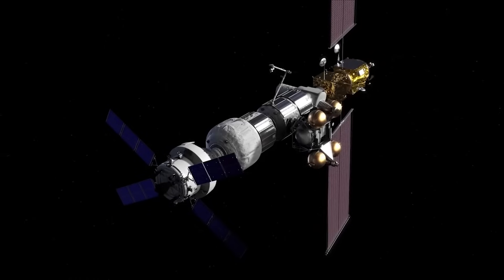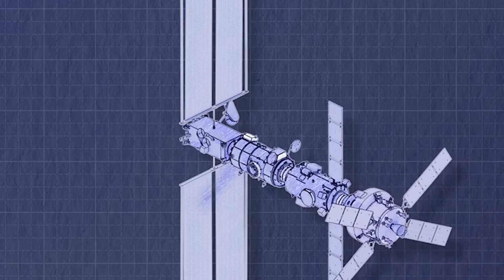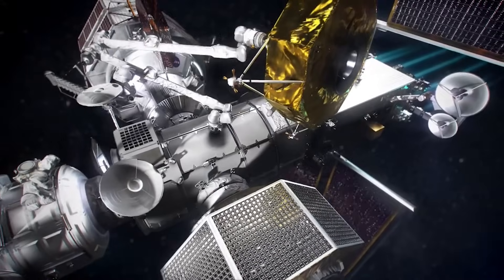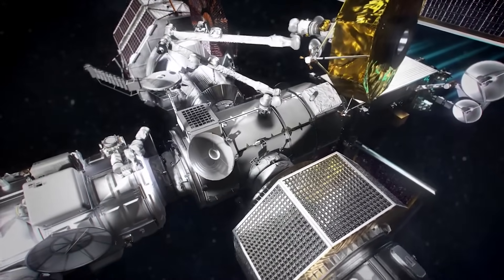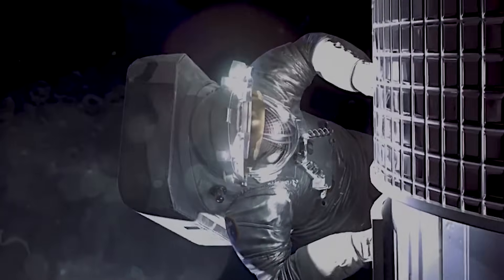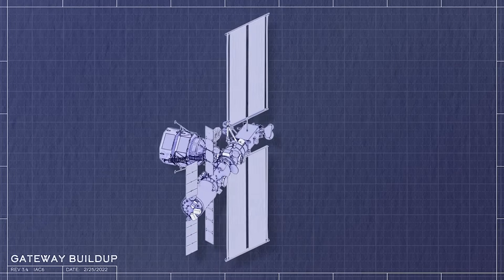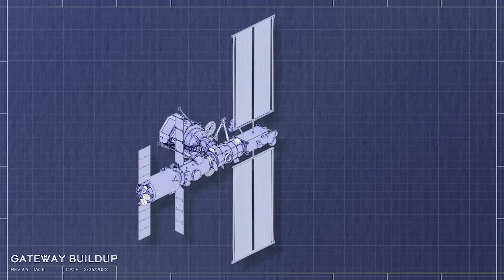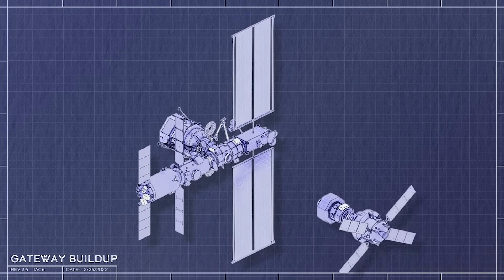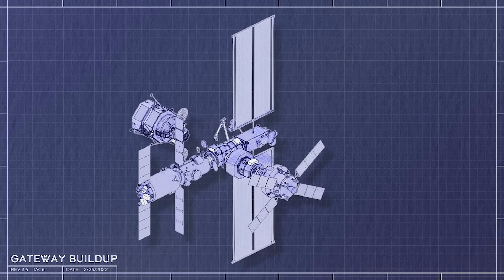Focusing more on these extra modules: Gateway's second habitation element, IHAB, is a pressurized module that will provide living quarters for astronauts visiting Gateway and multiple docking ports for visiting vehicles and other modules. IHAB is led by ESA, which selected Thales Alenia Space Italy as prime contractor. JAXA is also making significant contributions to IHAB, providing the environmental control support system, thermal cooling pumps, and batteries. Provided by ESA, the ESPRIT refueling module is a habitable element that will transport cargo to Gateway, provide storage space once docked, provide fuel to Gateway's propulsion system, and provide a view of space and the moon through its windows.